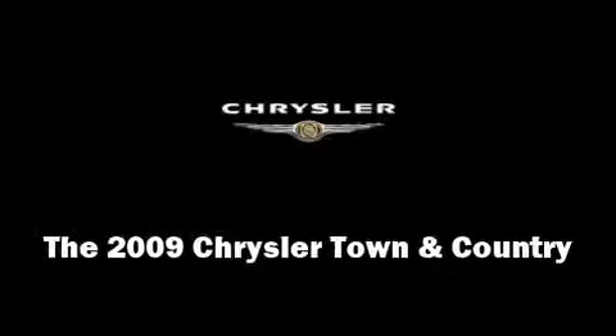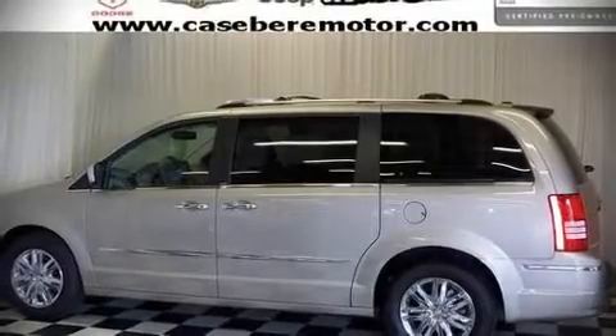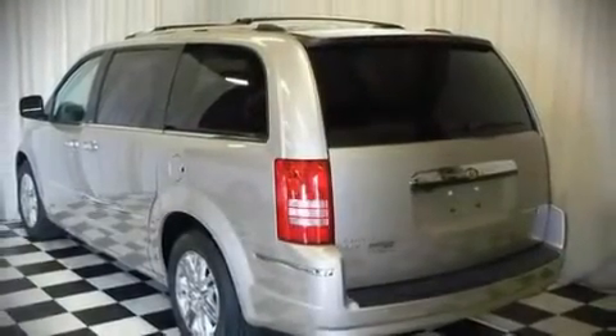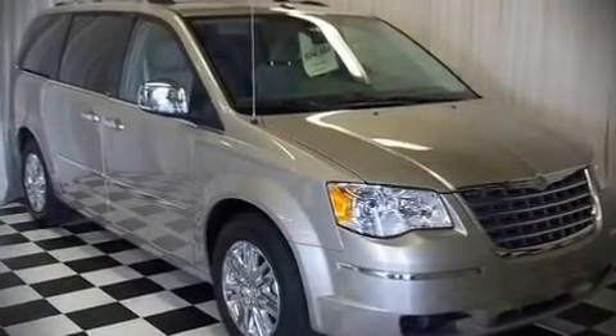The 2009 Chrysler Town & Country. It features an automatic transmission, front wheel drive, and a 4-liter, 6-cylinder engine. With highway fuel economy of 25 miles per gallon, this vehicle won't drain your wallet at the pump.